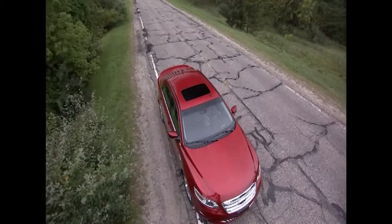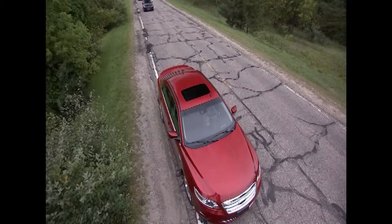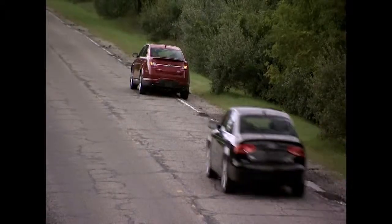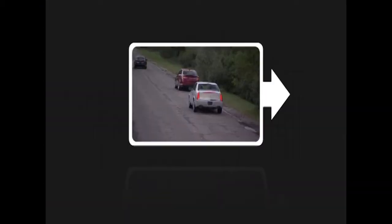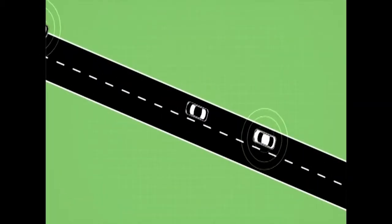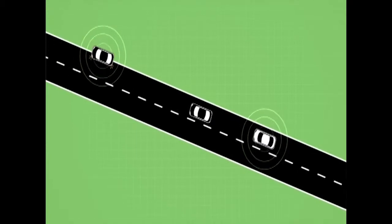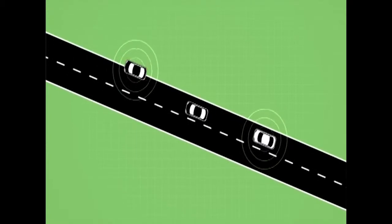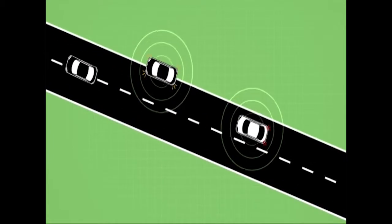Now consider that a vehicle ahead of you has, for example, run out of gas and is stopped in your lane. The vehicle directly in front of you makes a late lane change around the stopped vehicle. Even though you can't see the stopped vehicle, because of V2V communication your vehicle is aware of it and provides you with a warning ahead of time so that you can safely slow before reaching the stopped vehicle ahead.